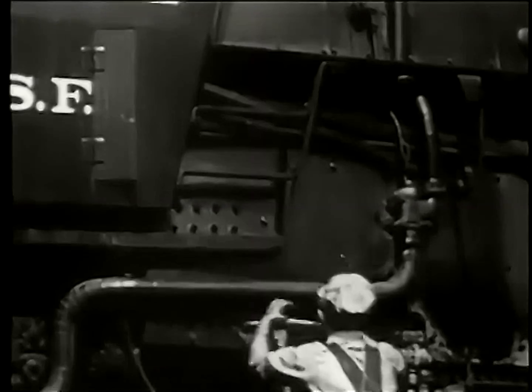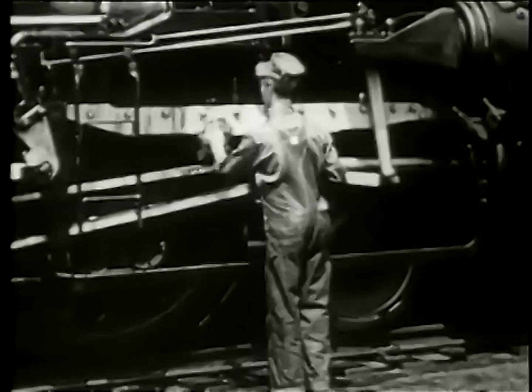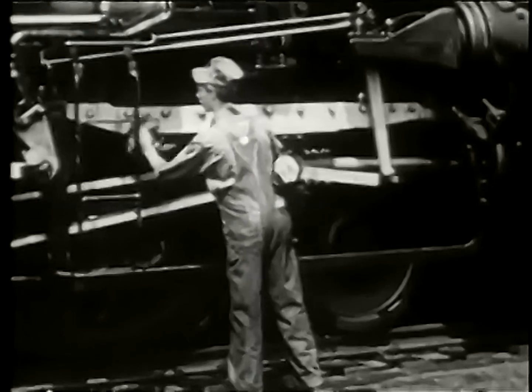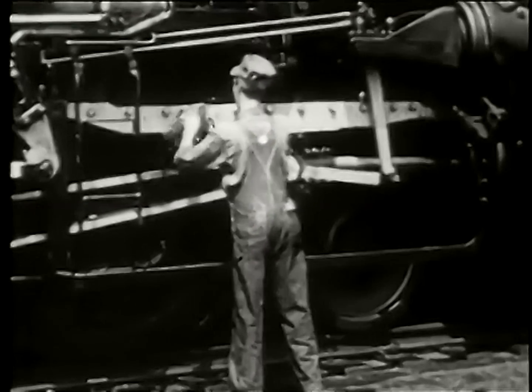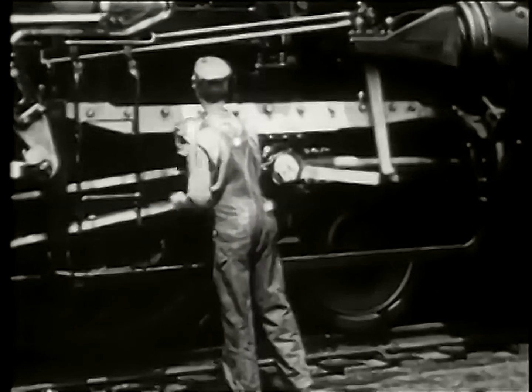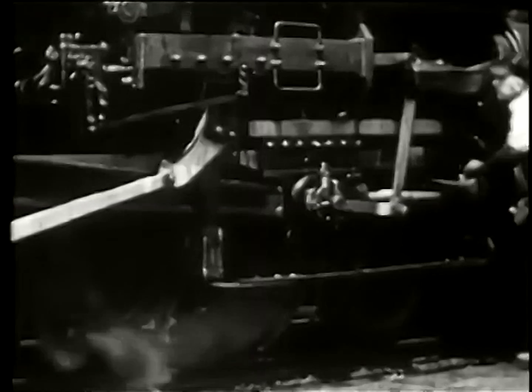After the locomotive has been thoroughly washed, it is carefully wiped. Oiled waste is used by the wiper to clean and dry the engine. All the moving parts of the locomotive are oiled to make them work smoothly and reduce wear.